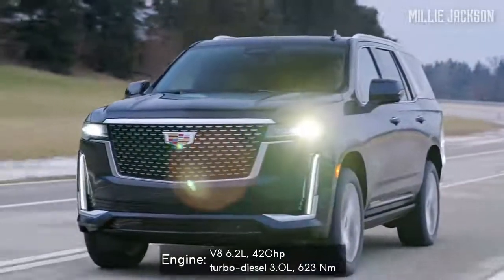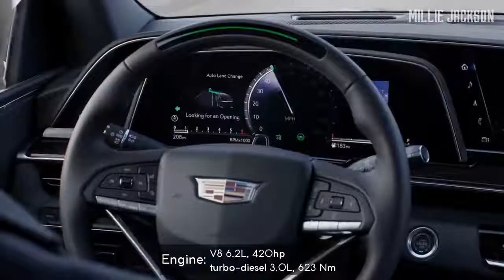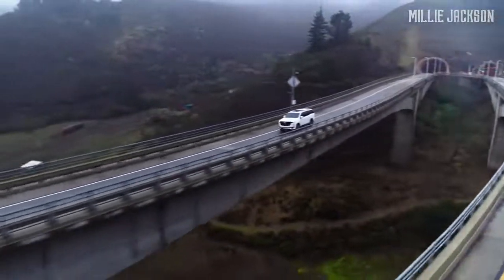There are two optional engine offers, along with options for a magnetic damper, air suspension compressor, and electronic limited-slip differential — ready to accompany the whole family on long journeys and tough terrain.